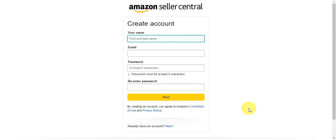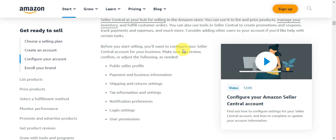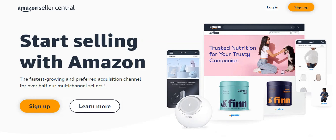Next, configure your Seller Central account. Once you complete registration, you'll have access to your Seller Central account — think of it as your hub for selling on Amazon. You can use it to list and price products, manage inventory, fulfill customer orders, create promotions and coupons, and track payments and expenses. Make sure you review your public seller profile, payment and business information, shipping and tax information, notification preferences, login settings, and user permissions.